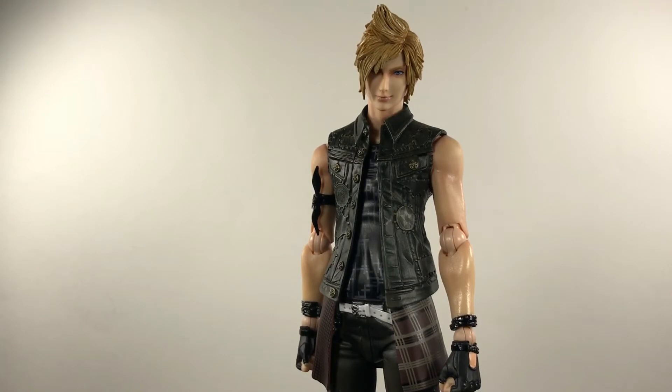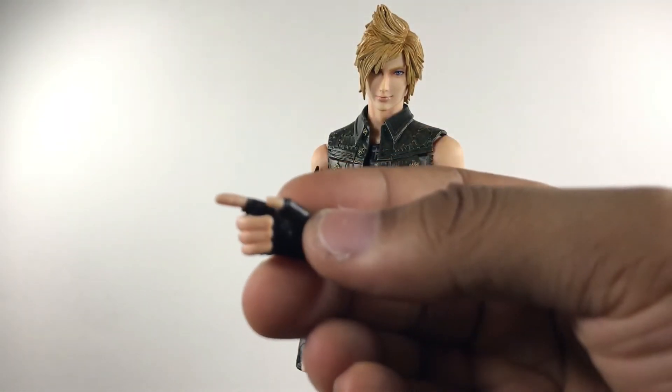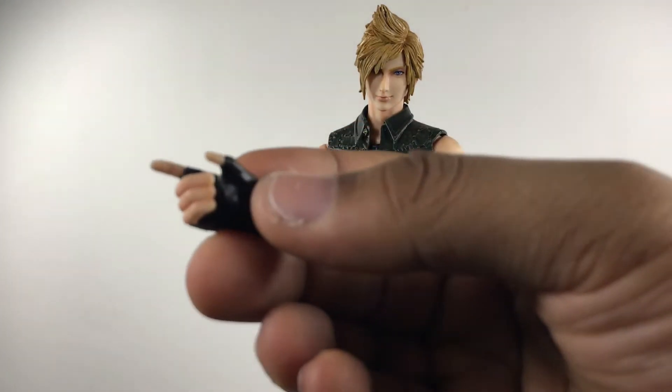For accessories, he comes with two fist hands right in the package — already on him. I'm not gonna move him because he's extremely difficult to stand. He comes with one default head. I wish they would have given him one more with his teeth showing, because if you know Prompto, he smiles all the time, especially when he's taking pictures. Speaking of pictures, I also wish he came with a camera, because he does not — he's always taking photos in the game. Why not give a photographer his camera? He also comes with one trigger hand for his weapon.